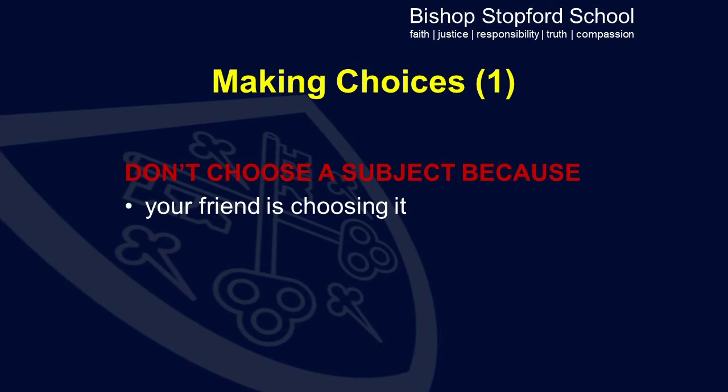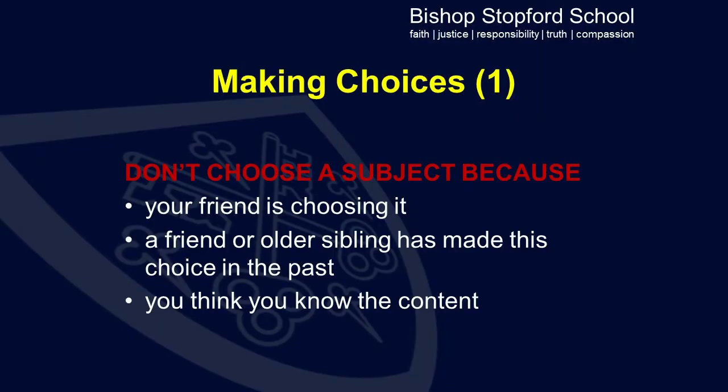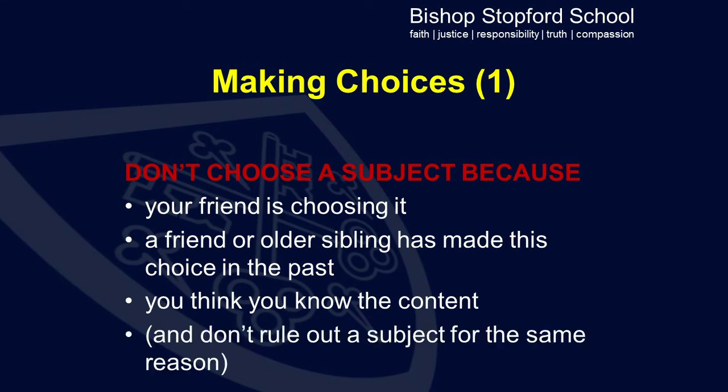In terms of making choices, we give students clear guidance which we strongly encourage them to follow. One of the things that we suggest is that they do not follow a subject simply because their friend is choosing it. Similarly, we would not expect them to follow a subject because historically one of their siblings followed that subject, as GCSEs have changed in recent years and it may be a very different course on offer. We also advise students not to follow a subject simply because they think they know the content, and not to rule out a subject for the same reason.